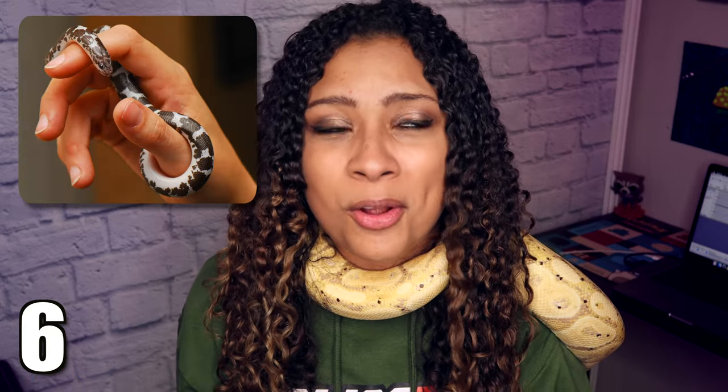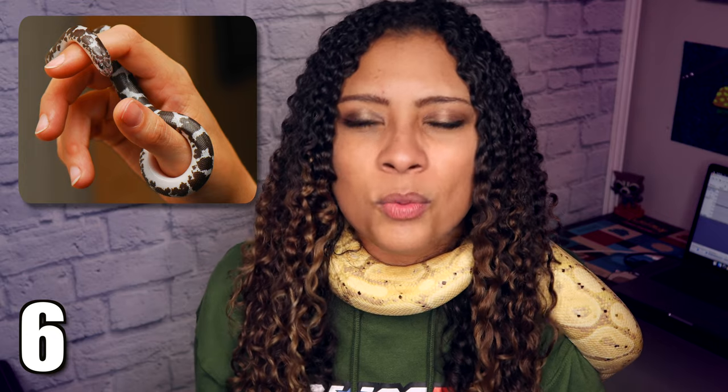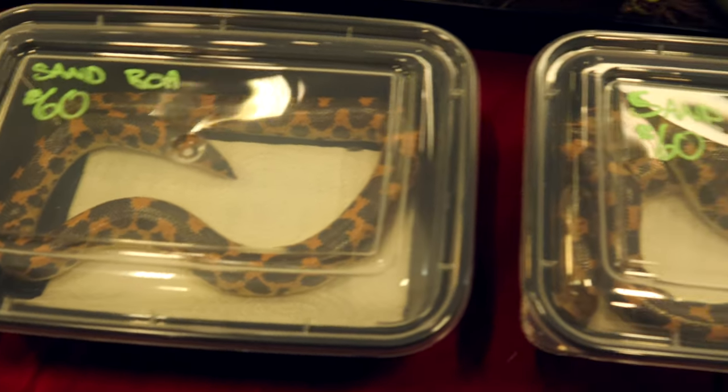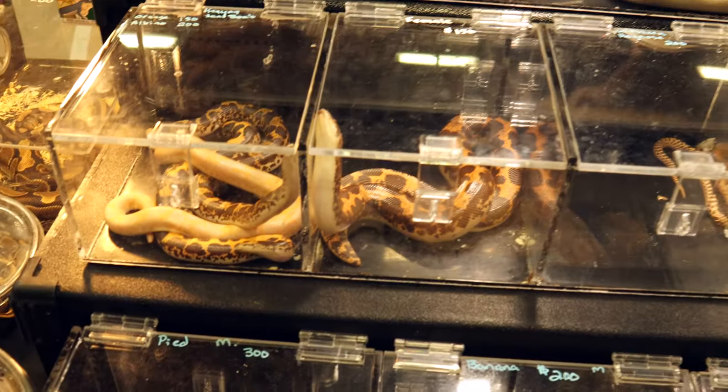Speaking of super small boas, we have the Kenyan sand boa, maxing out at only about two and a half feet. Not the easiest to find, but common at reptile shows, and the normal morph is always pretty inexpensive. They are perfect for someone wanting a snake without a lot of room, as they can live comfortably in a 10 to 20 gallon tank their entire lives. They can be a little hard to get out since they spend a lot of time burrowed, but once out they're docile. They need lower humidity at about 30 to 40 percent and no special lighting.